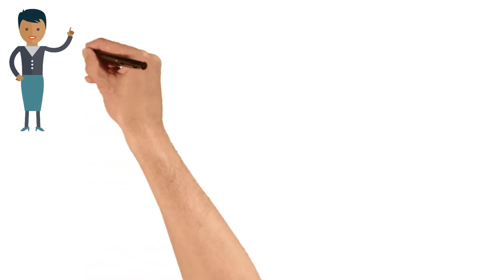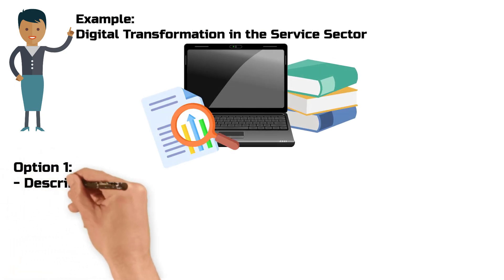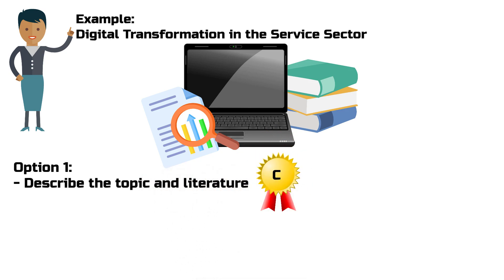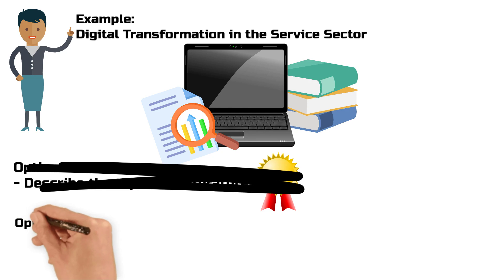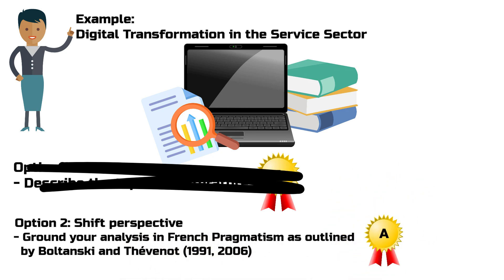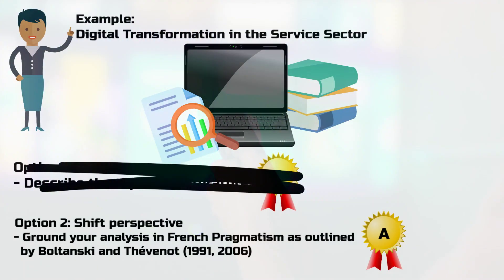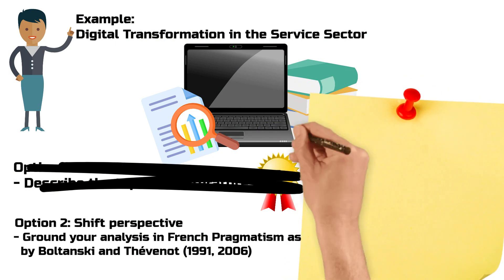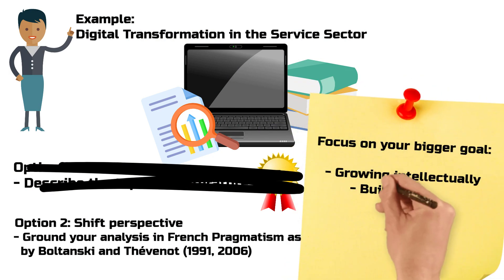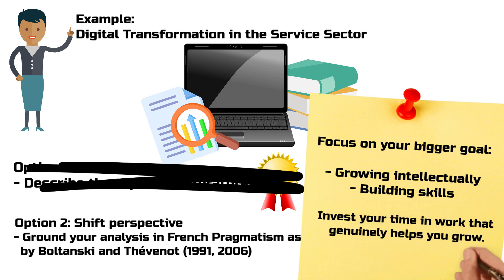Let's say you're writing a paper on digital transformation in the service sector. You could just describe the topic and the related literature — an AI could do that too, so don't expect a top grade. But if you come up with the original idea to analyze your topic through the lens of French pragmatism like Boltanski and Tevenot, then you're about to create an original piece of work. Your classmates might use ChatGPT to churn out a paper in 30 minutes and spend the rest of the day watching Netflix. But who do you think will know more after graduation? It's about resisting the quick AI solution and investing in work that truly helps you move forward.